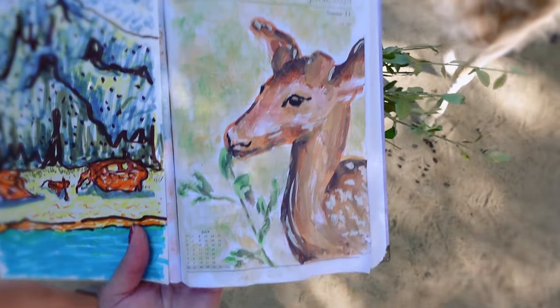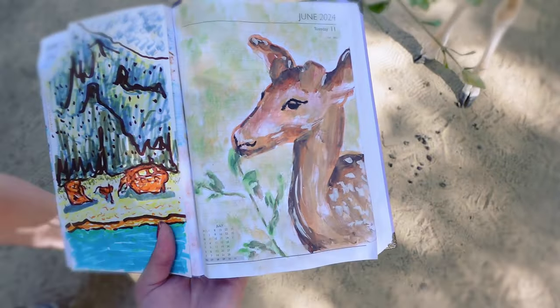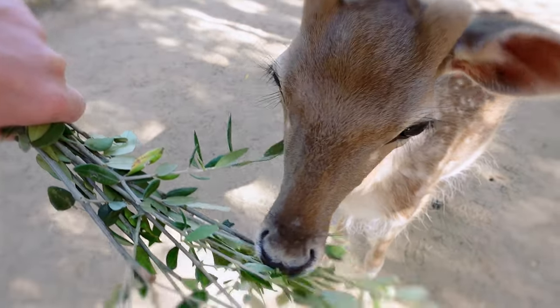Should we go see if the deer likes it? Bambi, what do you think of the painting? It doesn't care.